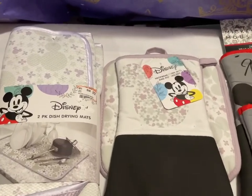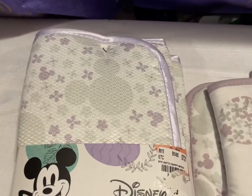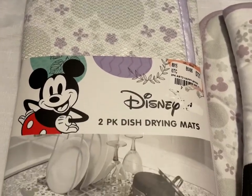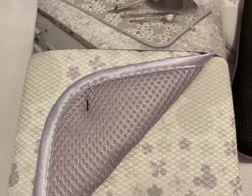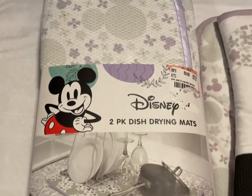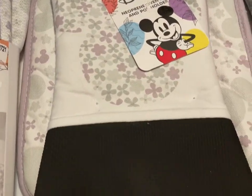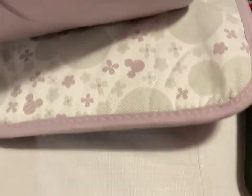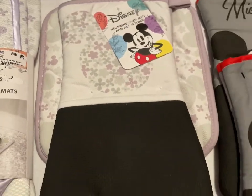Next up we have the Purple Mickey Disney Kitchen Set. This is the Dish Drying Mat — there's a two-pack in there in purple, and that is $12. Then we have the matching Oven Mitt and a large Potholder. That is going to be $10.